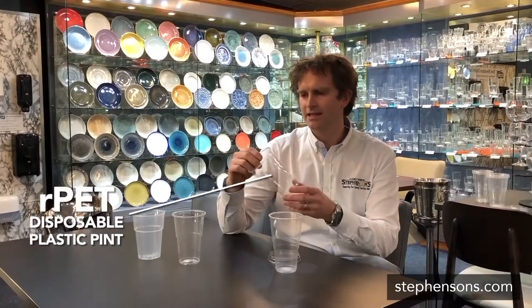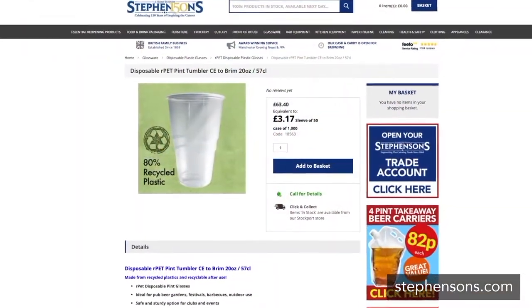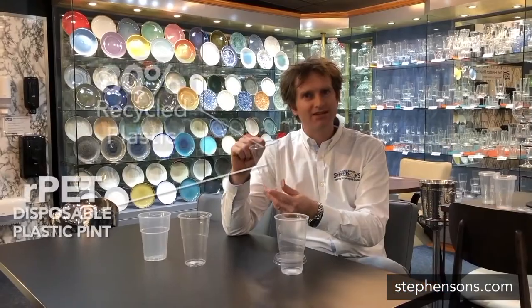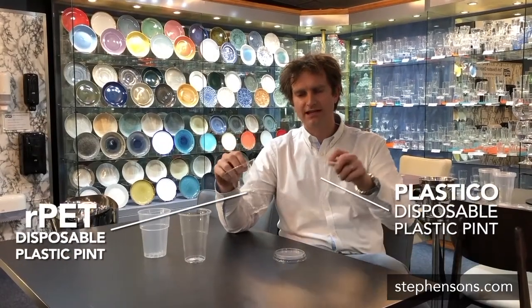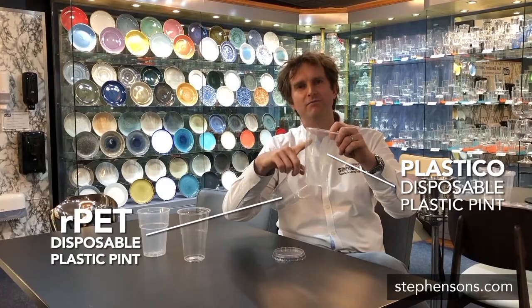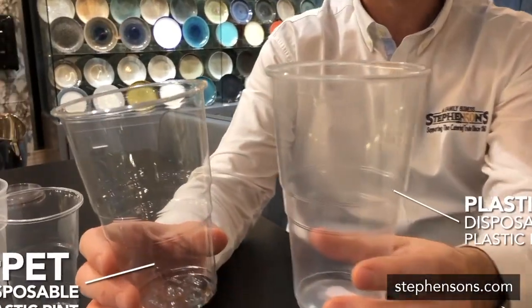The next product we have here is a PET or RPET product. So this is 80 percent recycled plastic — it's the same plastic you get in your disposable drinking bottles. And this product is actually slightly clearer; this one's slightly milky as a PP plastic, whereas PET is a clearer, brighter plastic.